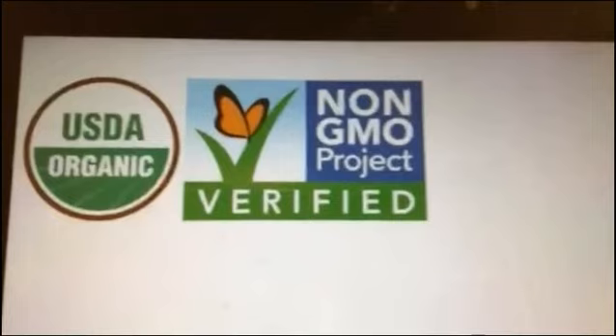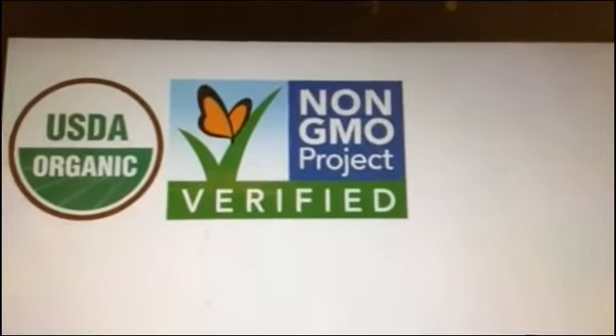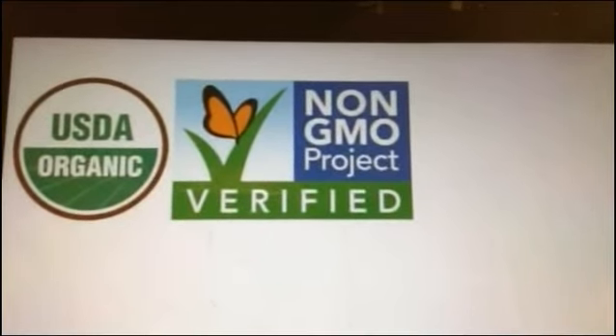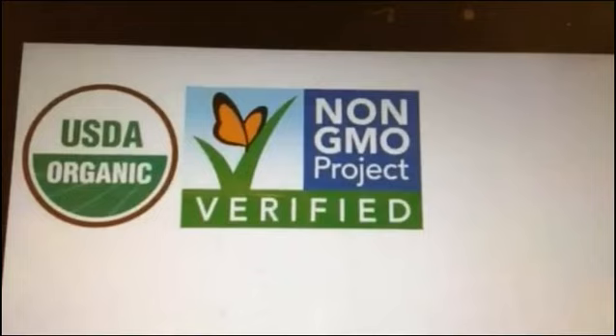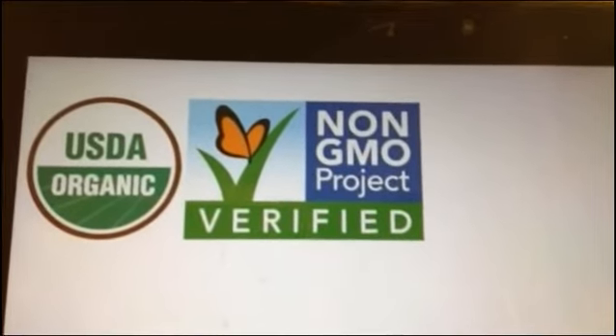On the left is the USDA Organic Certified label. To be USDA Organic Certified, you have to go through a rigorous process with the USDA. So it is a government seal. It is very expensive for a lot of people, and organic has gotten really confused — it's almost gotten too big in some ways.